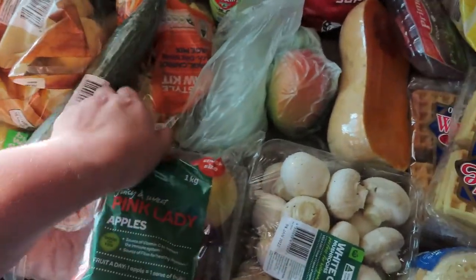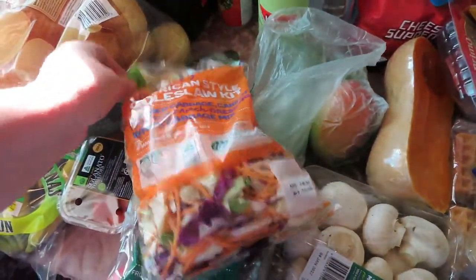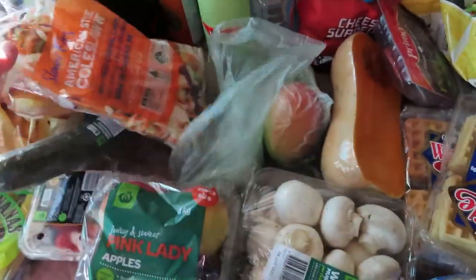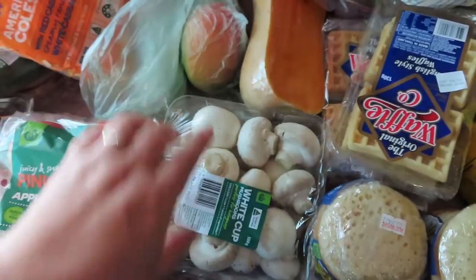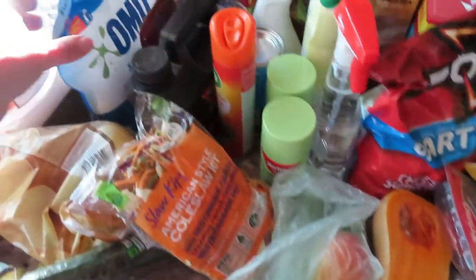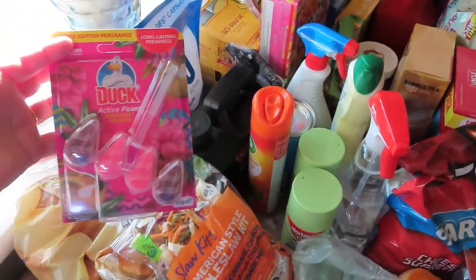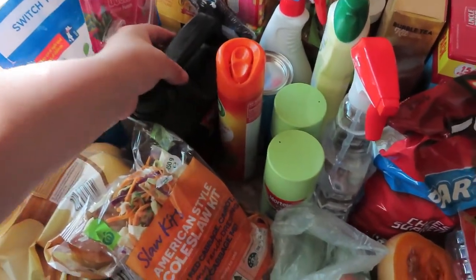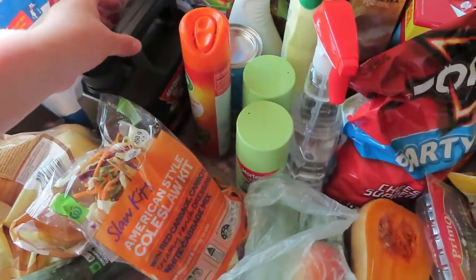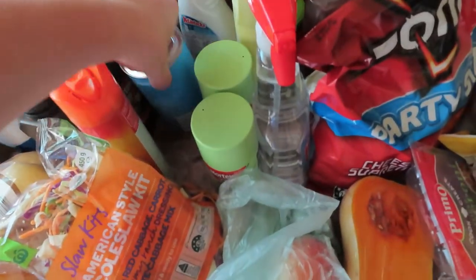We got this American style coleslaw kit, which looks really good. Some Pink Lady apples, mango, mushrooms, butternut pumpkin, and some edamame pods — these are on special this week. We got some stuff for the toilet and some outdoor spider spray with some air freshener.